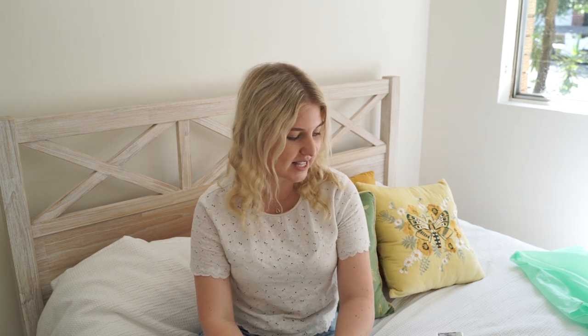Thanks so much for watching this haul today. If you have any questions let me know in the comments below — I hope you're all staying safe. I also joined TikTok and I've been creating some really fun videos on there, so if you want to follow me it's just my first and last name — Brittany McCowan. Thanks so much for watching and I'll see you guys next week. Bye!